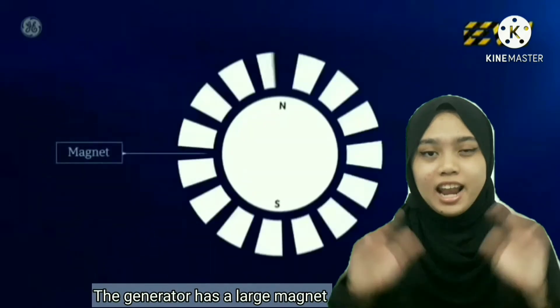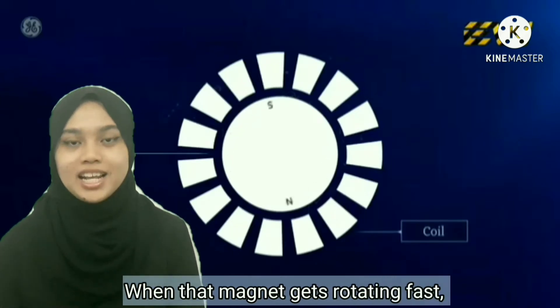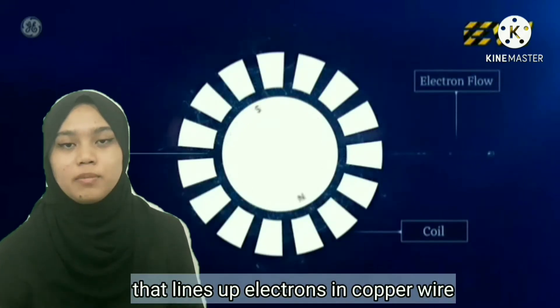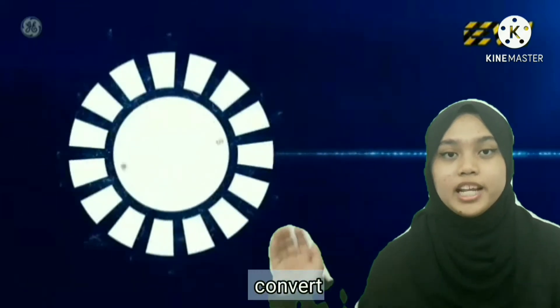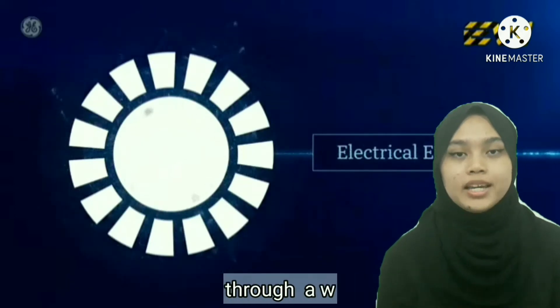That generator has a large magnet surrounded by coils of copper wire. When that magnet rotates fast, it creates a powerful magnetic field that lines up electrons in the copper wire and causes them to move. The rotating mechanical energy has now been converted into electrical energy, because the movement of electrons through a wire is electricity.